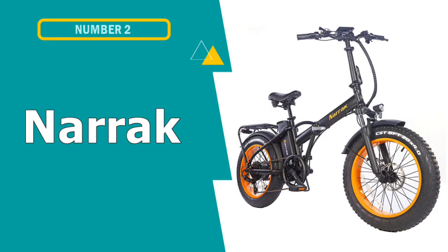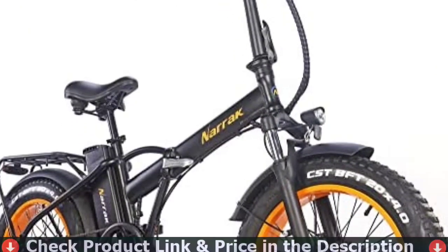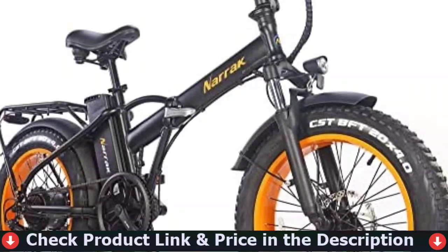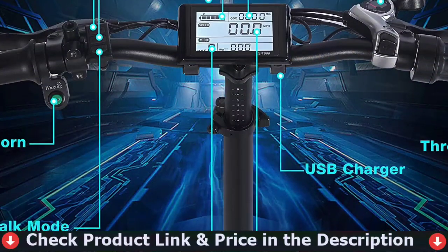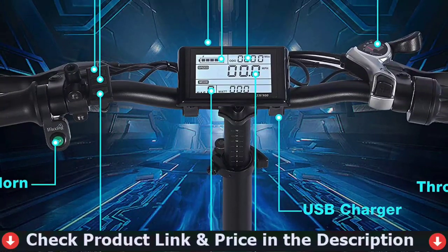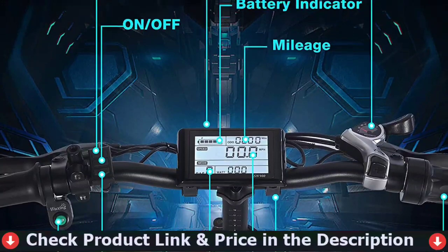Number 2 in this best electric folding bike list is the Narek Folding Electric Bicycle. The Narek Electric Folding Fat Tire Bike brings rough and tough off-road and folding capabilities to the hot lineup of electric bikes. Great for the RV, camping, trail riding, as well as the beach or boardwalk. These bikes go anywhere and can be stored almost anywhere.